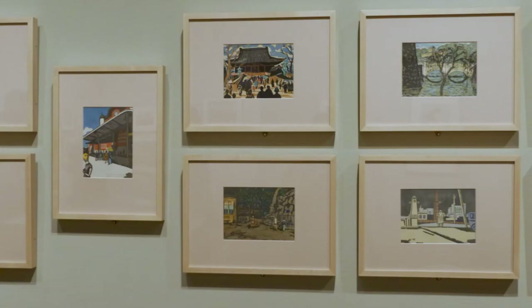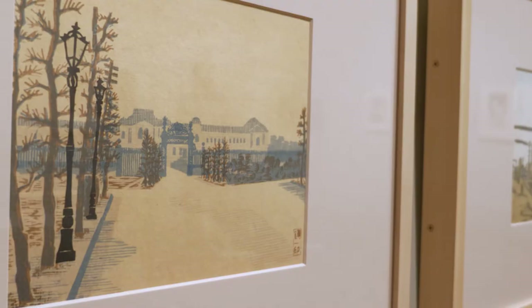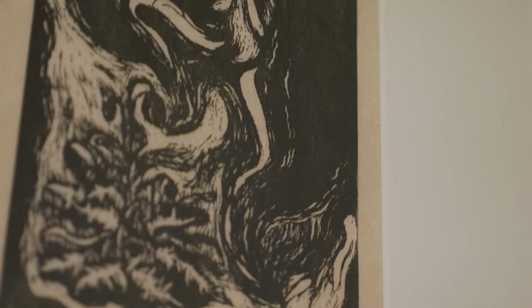Sosaku-hanga, which means creative prints, was more an art form for artists by artists who considered themselves to be very creative, very much on the cutting edge. They wanted to recreate woodblock printmaking as an art form equal to oil painting and sculpture. They were much more energetic in the way they carved their blocks — there are descriptions of artists who wielded their chisel as a painter with a paintbrush. They emphasized individual creative expression and subjectivity, with a much more rough, spontaneous aesthetic.